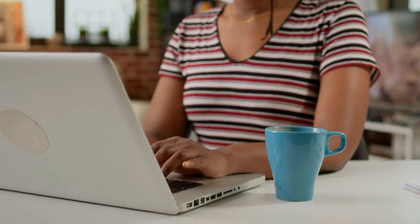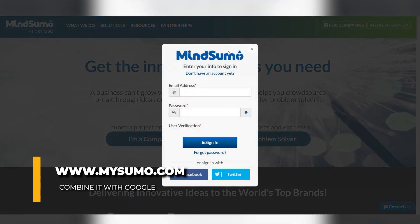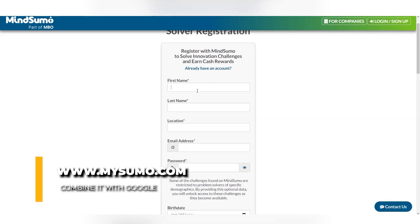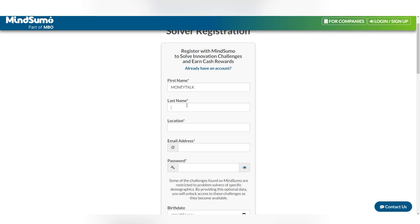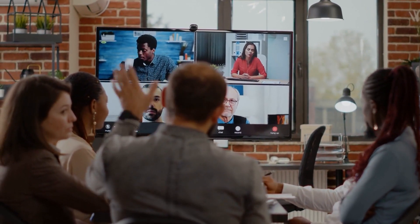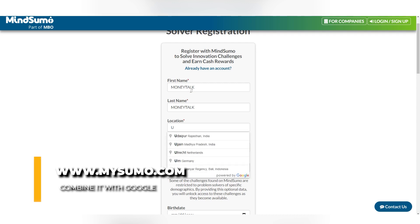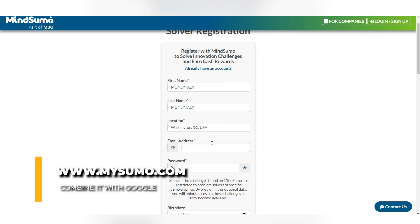I'll show you how to sign up for a free account. When you go to mindsumo.com's home page, click on the button where you can share your ideas and earn money. That will take you to a page where you click the login or sign up button at the top. Sign up for a free account and put in your personal information. Rate yourself in three skill areas — creativity, marketing, and technical skills — and pick one that is above average. Scroll down, check that you agree to the terms of service and privacy policy, confirm you're not a robot, then click sign up.